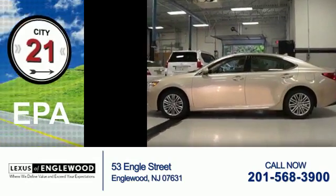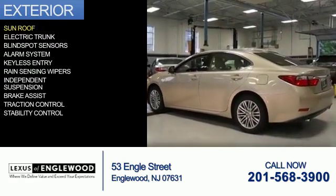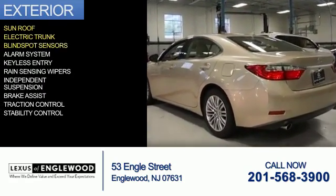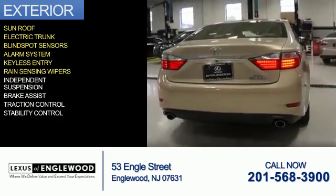Great fuel efficiency saves you money by requiring fewer trips to the gas station. The features include a sunroof, electric trunk, blind spot sensors, an alarm system, keyless entry, and rain sensing wipers.